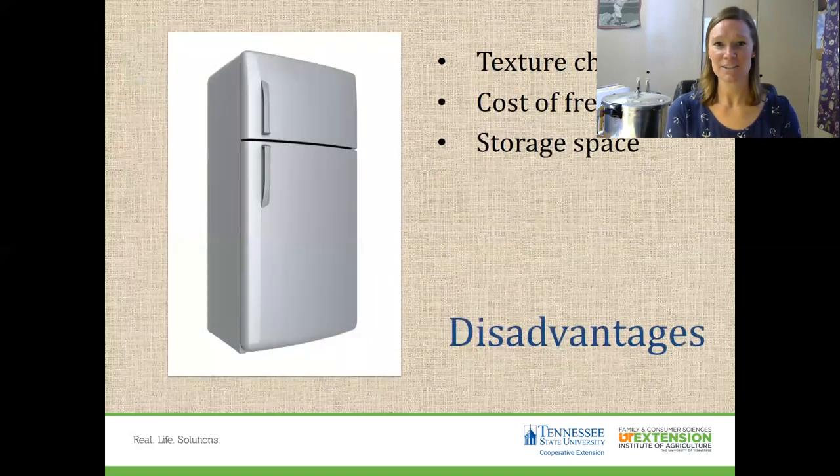There are also some disadvantages. Some texture is less desirable after changes in the freezing process. Sometimes you'll have to buy an extra freezer if you don't have room in your own freezer, so sometimes you don't have enough storage space for all those frozen foods.